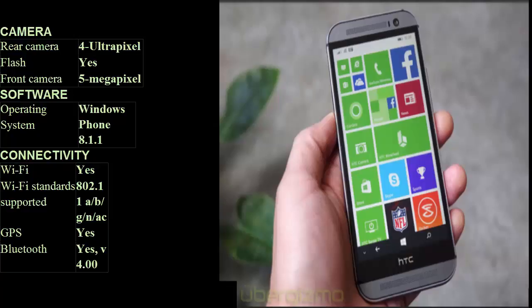Connectivity: WiFi — Yes. WiFi standards supported: 802.11 a/b/g/n/ac. GPS: Yes. Bluetooth: Yes, v4.00. NFC: Yes. Infrared: Yes. USB OTG: No. Headphone jack: 3.5mm.